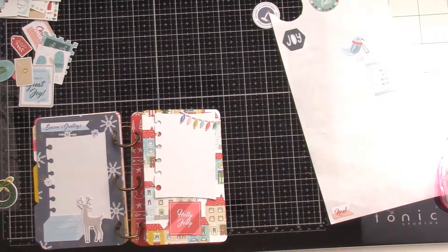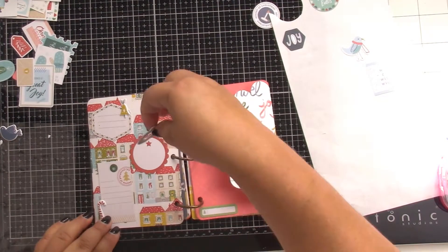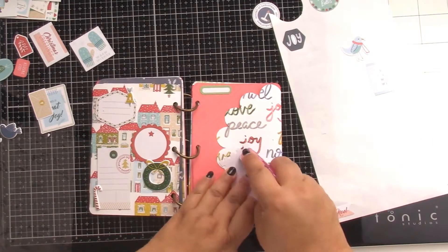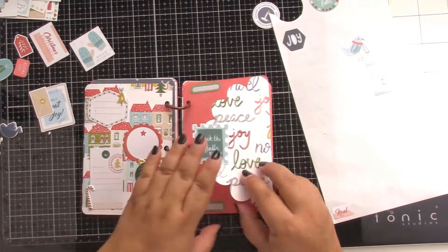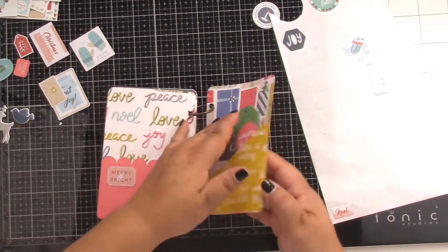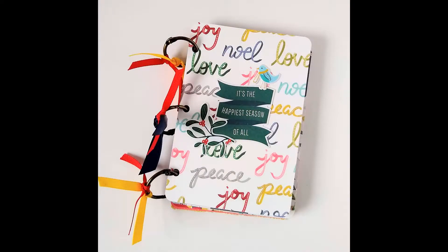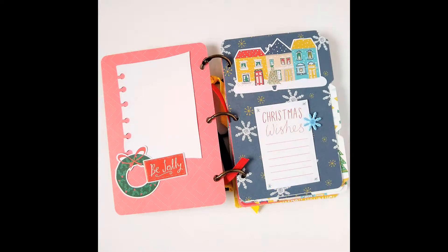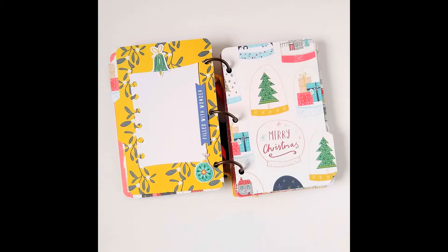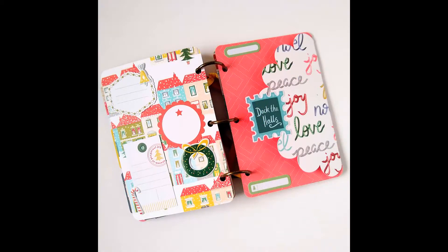I am still adding stickers! I want to use this collection up — I think I do a great job of it. Remember, this is a hop, so please hop along with all the other crafters and hopefully get some inspiration to use up those Pink Fresh Studio collections. There we go — some final images. The ribbon just gives it a nice finished look with all my super cute pages.